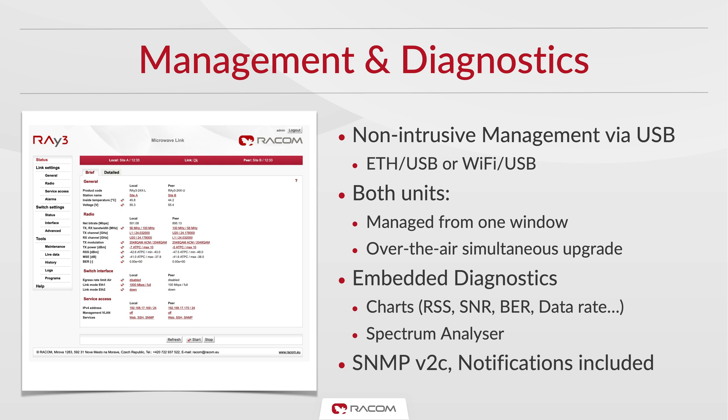Detailed diagnostic tools like charts, SNMP and spectrum analysis are available. Ray 3 also features simultaneous fast firmware update of both units.